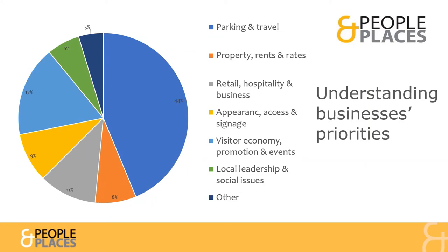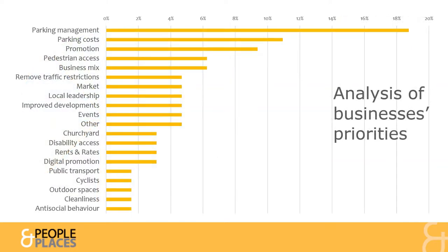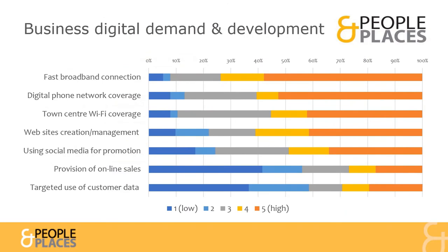When businesses shared their top two priorities for the Town Centre, issues about travel and parking were dominant, followed by priorities for boosting promotion and events. A more detailed breakdown revealed that improving parking management, rather than reducing cost, emerged as a bigger concern. Businesses also gave a higher priority to investment in digital infrastructure rather than digital services.